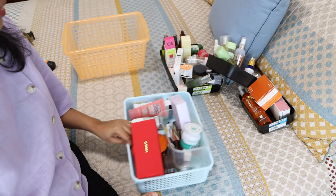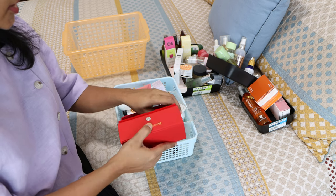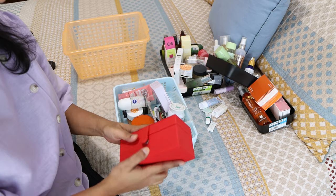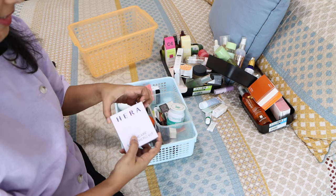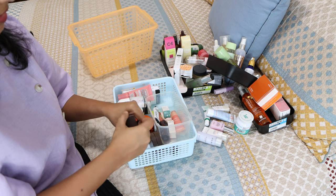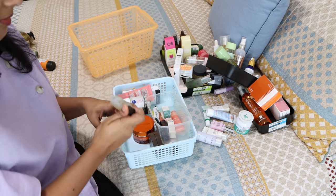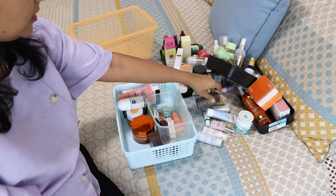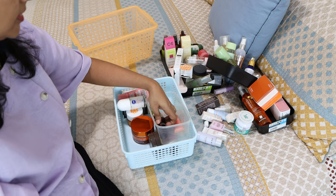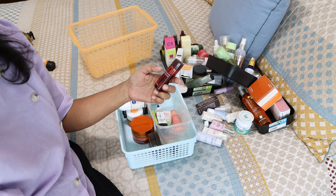I've put everything on my bed and we'll decide what to keep and what to let go. There's a new Sephora kit I'm using — keeping those. There's also a new skincare kit, keeping those too. There's a Fresh treatment I haven't started using — maybe I'll keep it in the box. There's a Bio Essence free essence that's almost finished and pretty old, and a revitalizing toner I'll empty out.